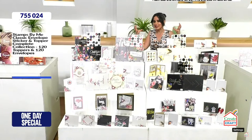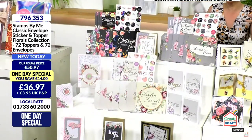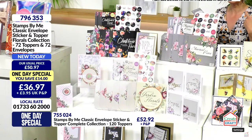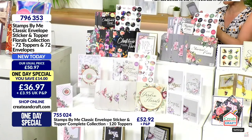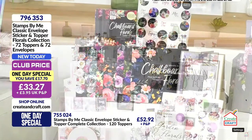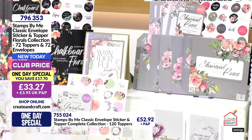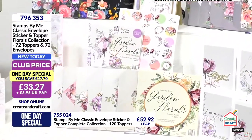Let's break it down on what you're getting — it's such a comprehensive kit, all about beautiful cards. It's cost effective whether you're a brand new beginner or experienced crafter. It gives you 72 toppers, 72 envelopes, and stickers on top of that. It's like three different collections plus the toppers, giving you the ability to mix and match. The art style translates throughout the different backgrounds — Chalkboard, Charcoal, and Garden Florals.